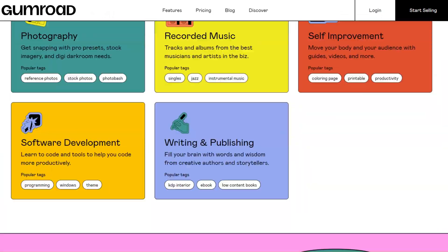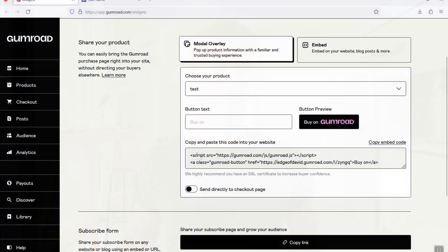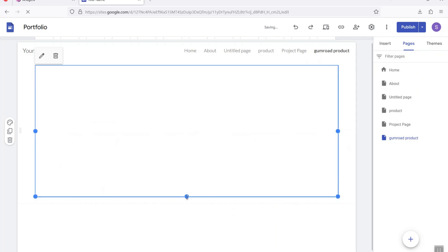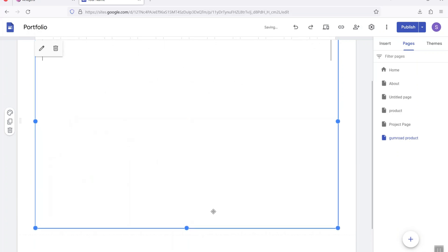My second option is Gumroad. Gumroad claims you can sell anything on their platform, and they're not joking. Whether you want a free or paid email newsletter, products you give away or sell pay-what-you-want, PDFs, LUTs, images, video courses, audio files, or a podcast — Gumroad is quite impressive. Best of all, once you upload a product you can embed it on whatever website you want. With Google Sites, you create a dedicated page, go into your Gumroad account, and embed the product within that page. The integration looks great and functions quite well.